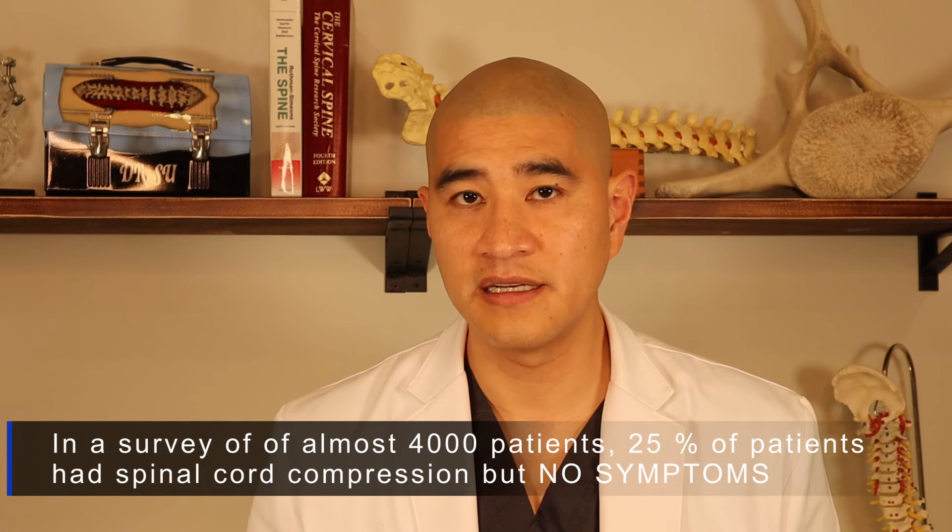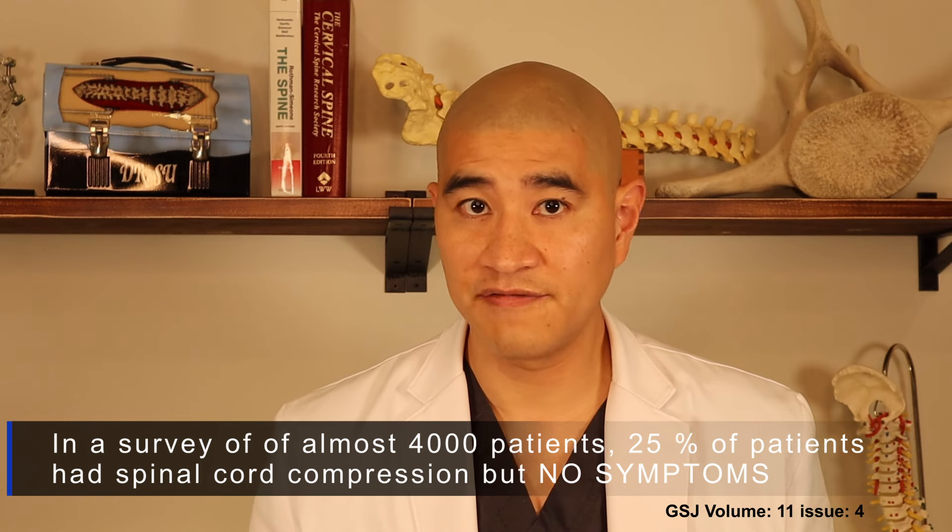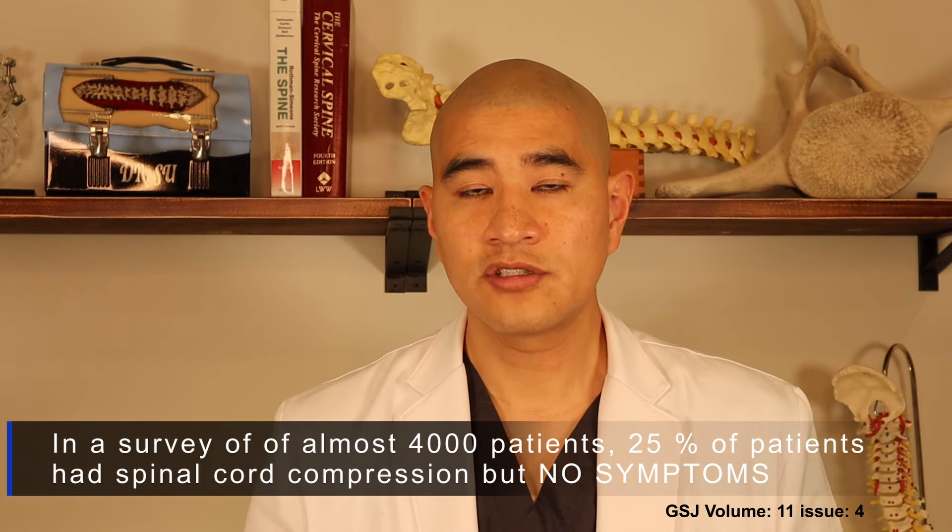Many patients come in with an MRI report saying severe cord compression or severe central stenosis and get very worried. The reality is that as patients get older, they all develop bone spurs and cord compression. In a large-scale study of 4,000 MRIs, 25% showed cord compression with no symptoms or pain. Cord compression can be considered a normal age-related MRI finding.